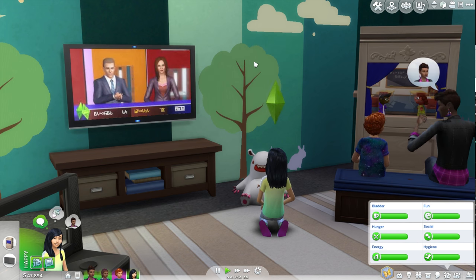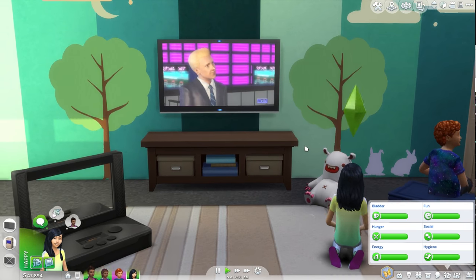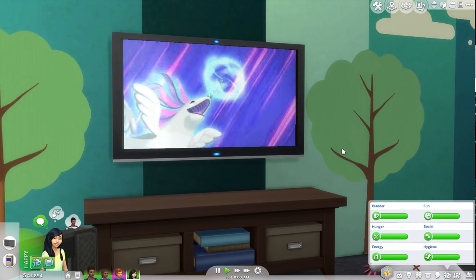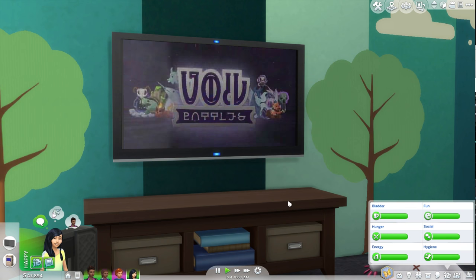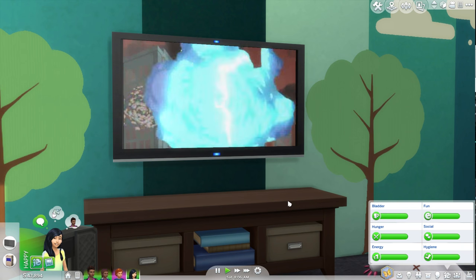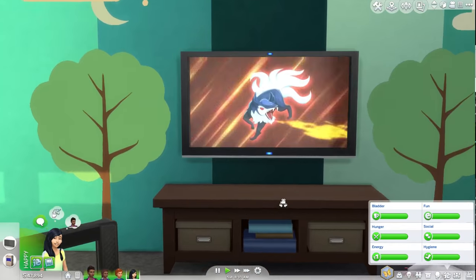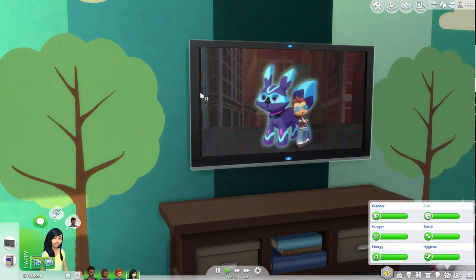Let's watch the new tween TV, which is aimed at a more tween age group. One of the things I heard about this stuff pack was that it was aimed at a slightly older child who was beginning to find a style for themselves that they enjoyed, and they might start to personalize their room. That's why a lot of the items here are a lot more energetic and personalized than what we have for kids in the base game.